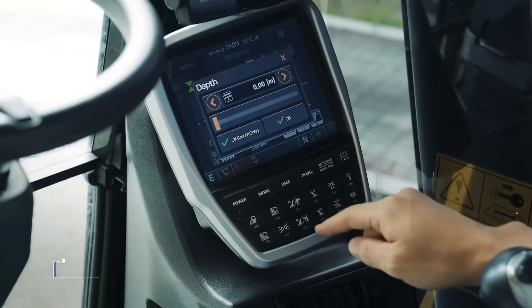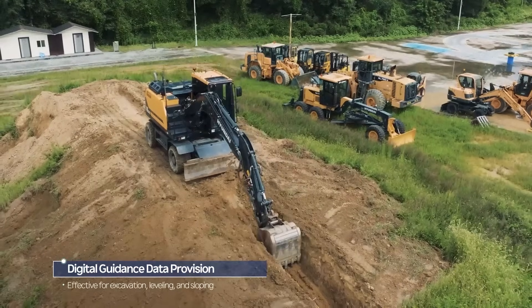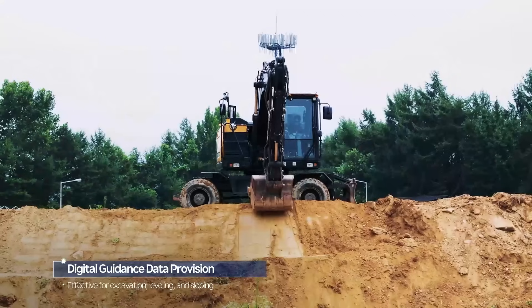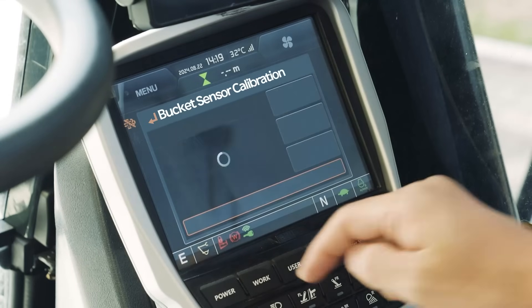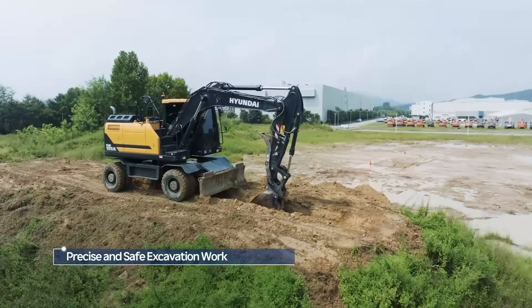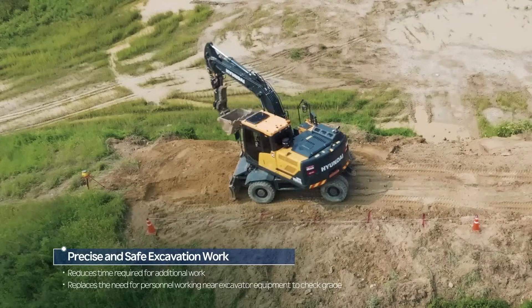With 2DMG Plus, operators can set reference points and input target depths or slope angles, enabling them to perform excavation, leveling, and sloping with precision. This built-in reference feature minimizes the need for additional work due to over-excavation and replaces the need for personnel to work near the excavator to check grade, enhancing job site safety.